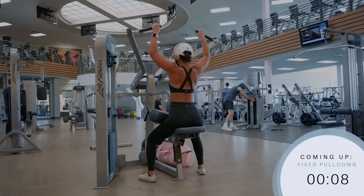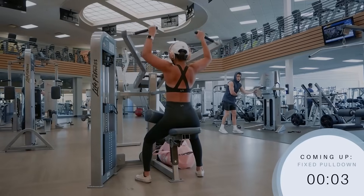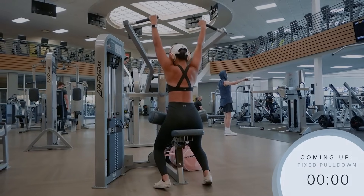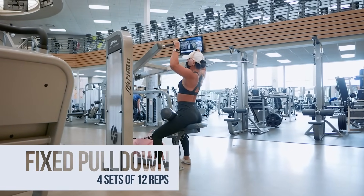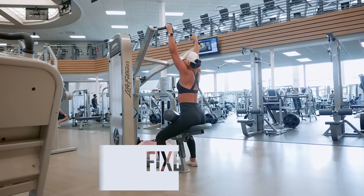Lat pulldowns for 4 sets of 12 reps, meaning that we'll do 12 pulldowns, rest for 60 seconds, and then do 12 more for a total of 4 times. Starting in 3, 2, 1. Exhale as you pull down and inhale as you extend your arms back up. As you pull down, make sure to point your elbows down to the ground as well. This exercise will target your back muscles.